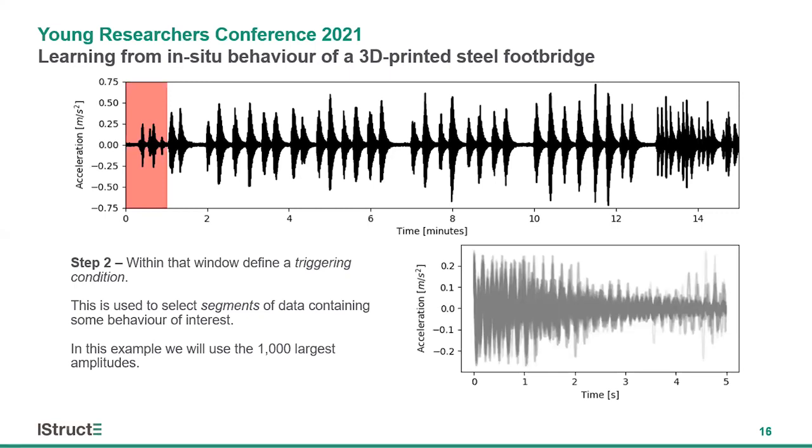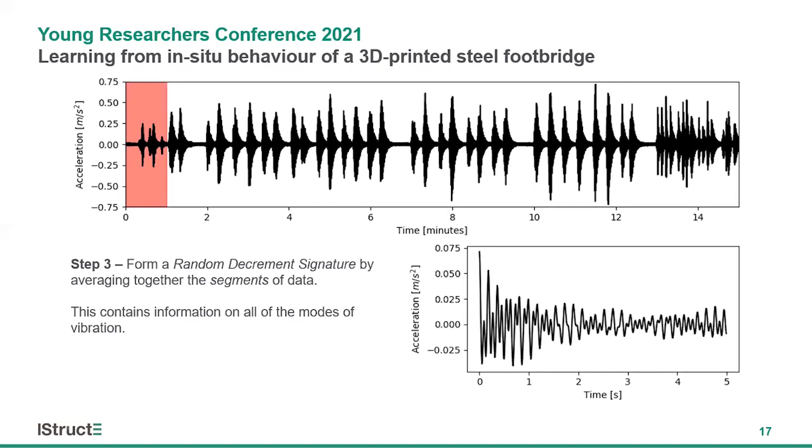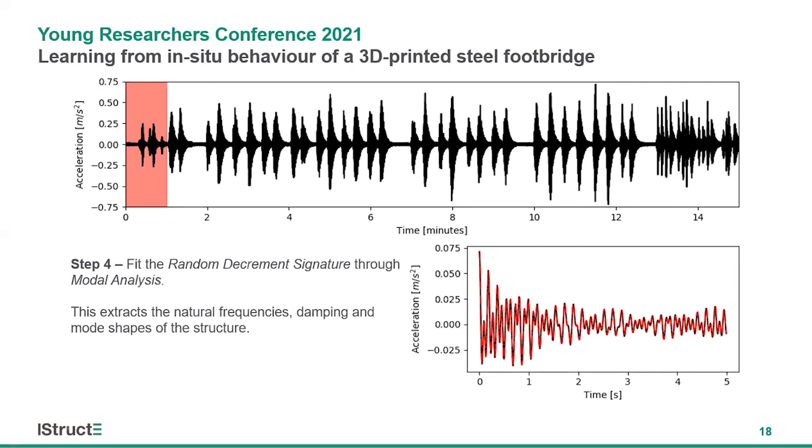We can't analyze these segments individually as we don't know the unknown forces. However, if we average the segments together, the average of the force will approach zero, as the vast majority of forces acting on civil structures are broad-band stochastic processes — they have no dominant frequency component. Because of that, we can now analyze our snapshot through modal analysis to estimate the dynamic parameters of the structure: the natural frequencies, damping ratios, and mode shapes.